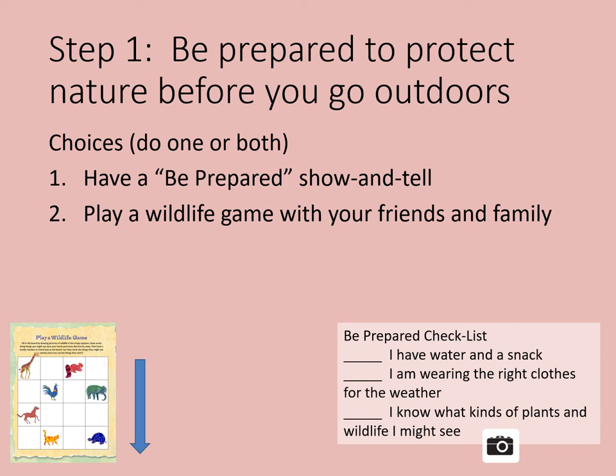Here are your choices — do one or both. Have a be prepared show and tell. When you go outside, there are some things you will want to bring and some you'll want to leave at home. Gather items around your house and make two piles: one for taking outdoors and one for leaving at home, to be prepared.